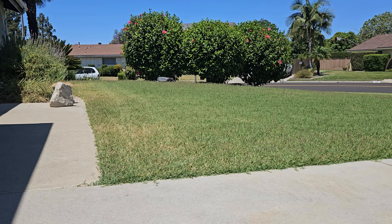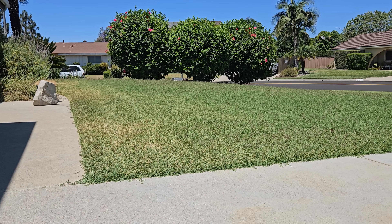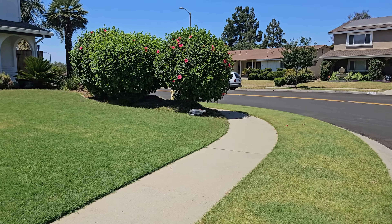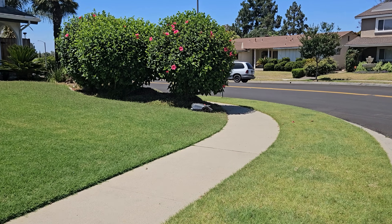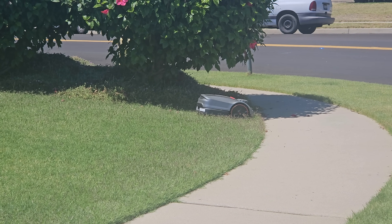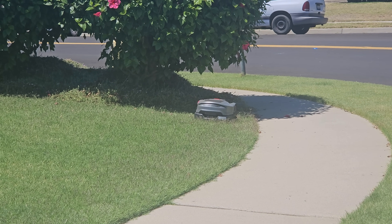RTK is what these robot mowers use, most of them. But what is it like in your lawn? Essentially, RTK technology uses all of the satellites in the sky — not just GPS satellites, like all of them. It's a generic term for all of the satellites, and all of these satellites are sending signals down.